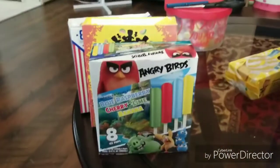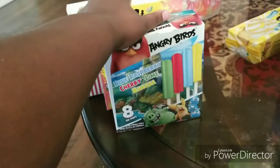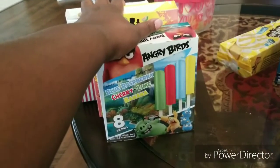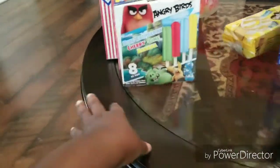All of those were from Dollar Tree — that's all I picked up there. They hadn't stocked yet; they had boxes and boxes in the aisles, so I might go back today just to see what they stocked up on.